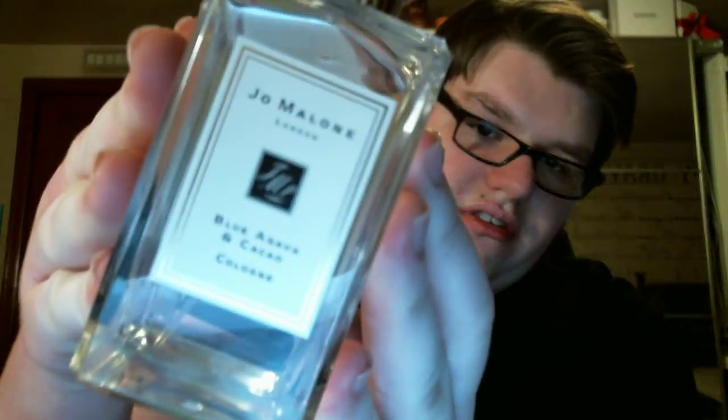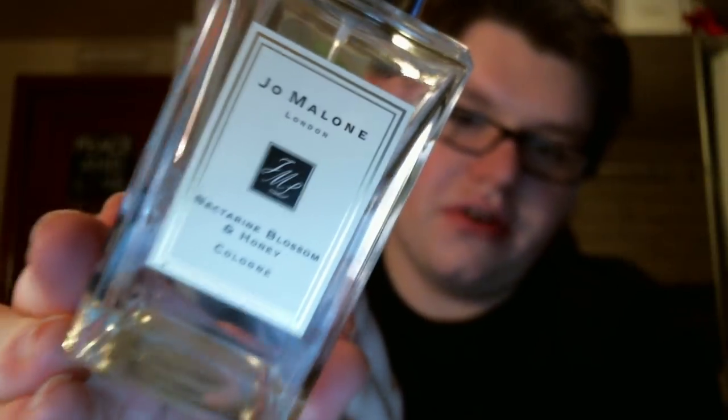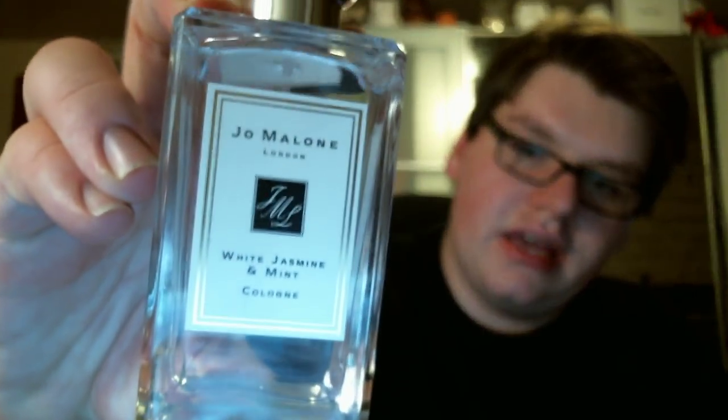Then I have the Blue Agava and Cacao — I purchased this and the Body Creme together. I've already talked about this one. Red Roses I've also already talked about — I love Red Roses; it's a very slight pink color as well, which is really cool. Wood Sage and Sea Salt — I've also talked about that. Mimosa and Cardamom — I've also talked about that; I love that one. Nectarine Blossom and Honey was also one of my first Jo Malones. I've actually never finished up a bottle of Jo Malone cologne — this is about halfway done and I wore this non-stop when I first got it.